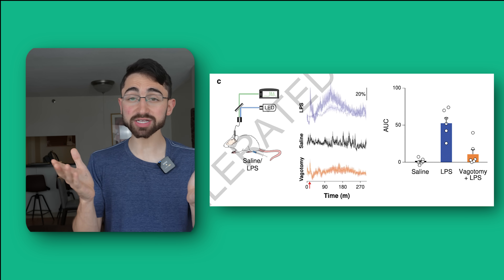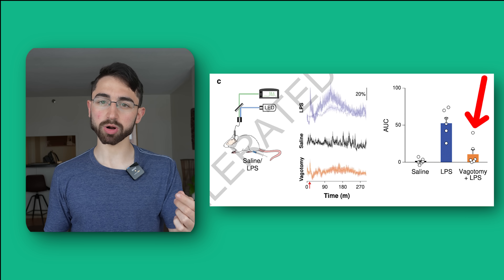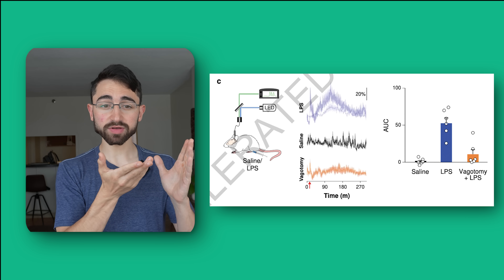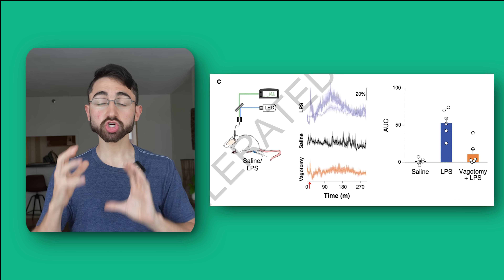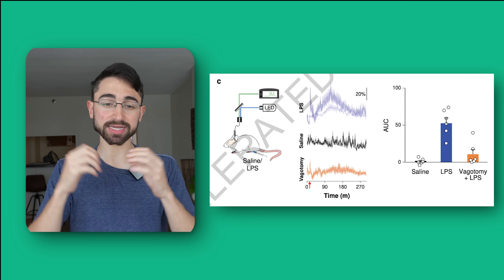Then, to show the vagus nerve was very important in this communication, they performed a vagotomy — they cut the vagus nerve, that's the orange bar. And you can see when they cut the vagus nerve, the activity in this brain region went away, showing the vagus nerve is communicating to the CNST.